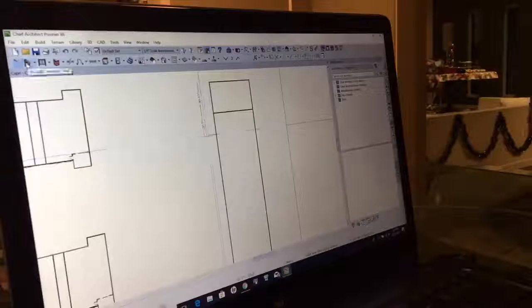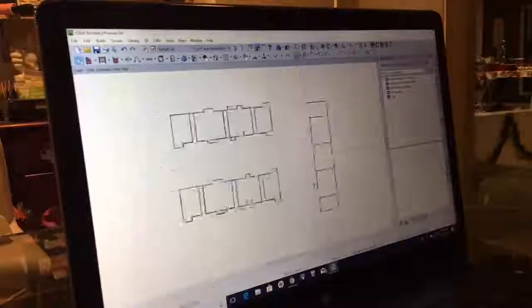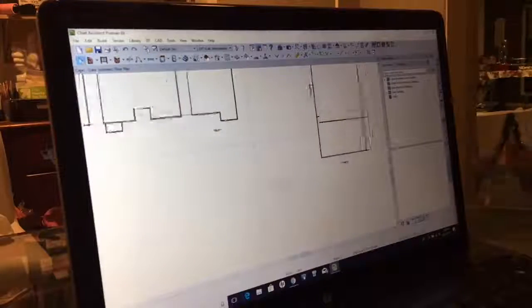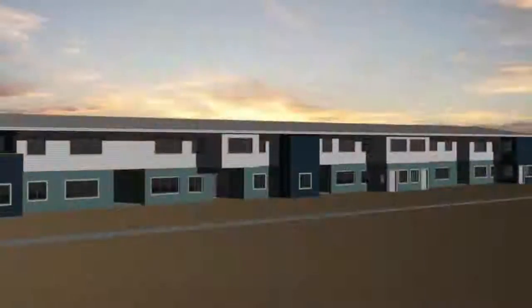Hey guys, putting the finishing touches on the design for the Apartment Complex paint color scheme and I'm going to get you guys the final product here. So stay tuned and check it out. See you next time.